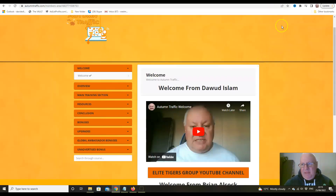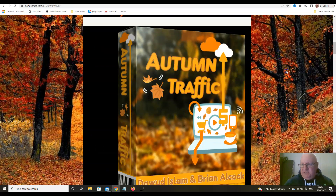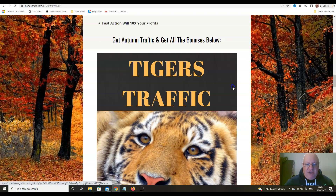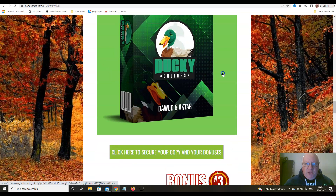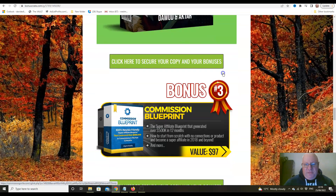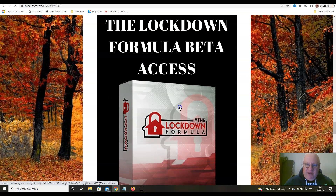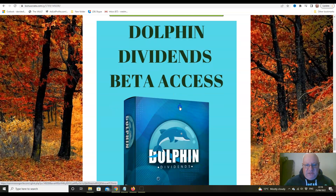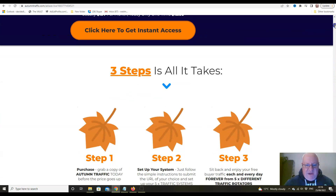We'll also have a look inside the members area, and at the upsells. The front end is £12.95. The bonuses — we've been using these for a while, so some of you may already have them from previous traffic products. Tigers Traffic is my flagship traffic course; Ducky Dollars teaches you how to make money from social media; Commission Blueprint is Glenn Cosky's flagship course; Lockdown Formula was a release for total beginners; and Dolphin Dividends teaches you how to make money from low-content books.